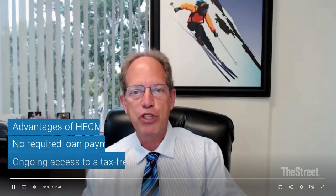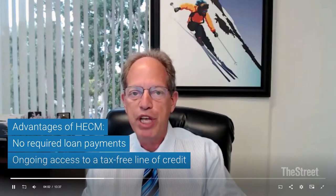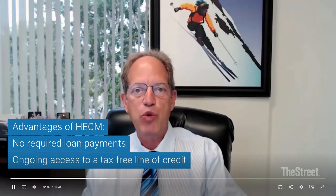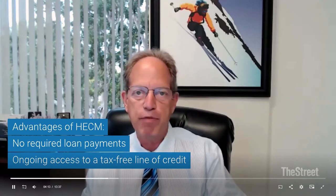There are two primary advantages of a HECM over a traditional mortgage — otherwise known as a forward mortgage. First, there are no required loan payments. Second, you have ongoing access to a tax-free line of credit that will increase by the loan interest rate, as well as any elective payments that you make on the HECM. That's metric number one.